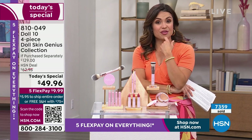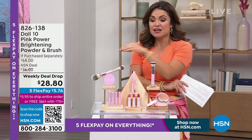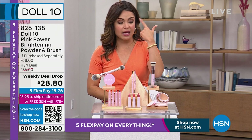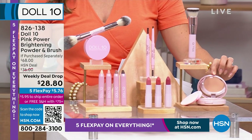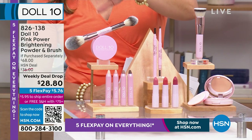You're not going to believe your skin — that's all I can say. We have so much coming up this hour: we're going to cover the lips, the eyeshadow, the foundation powder, but first we've got to talk about this incredible pink powder brightener.